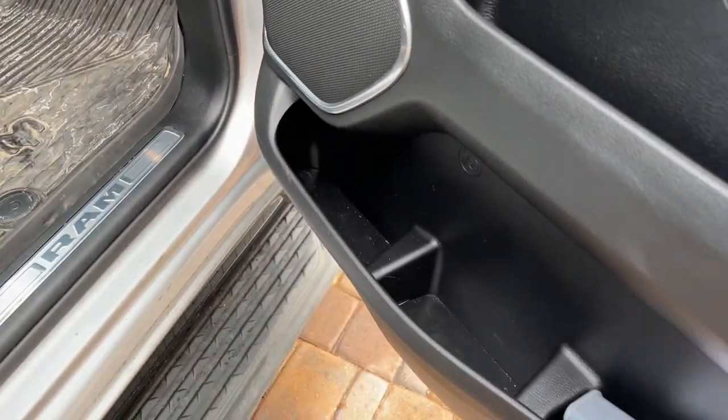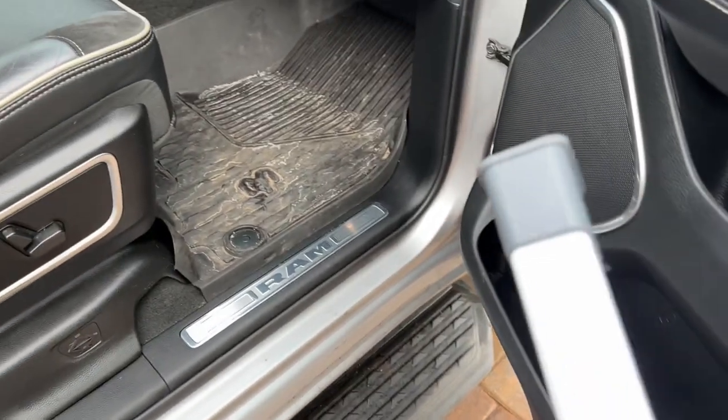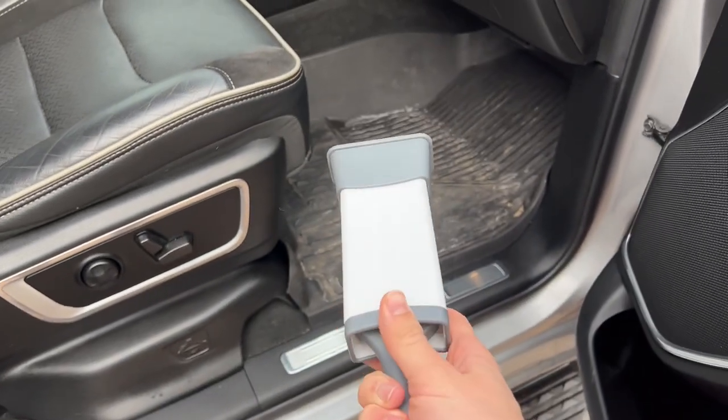One little tip I have for you: if you have animals or pets, get a reusable lint roller.